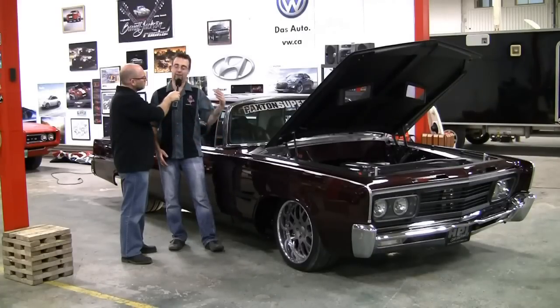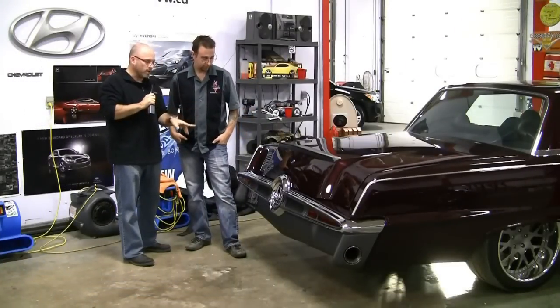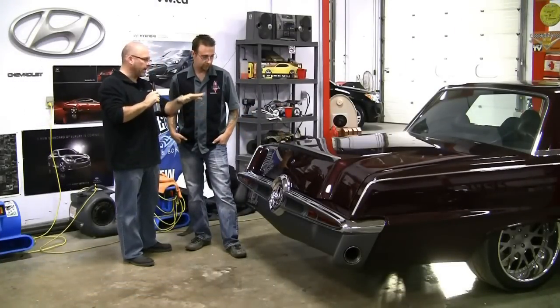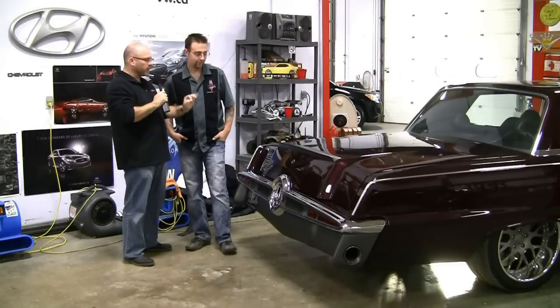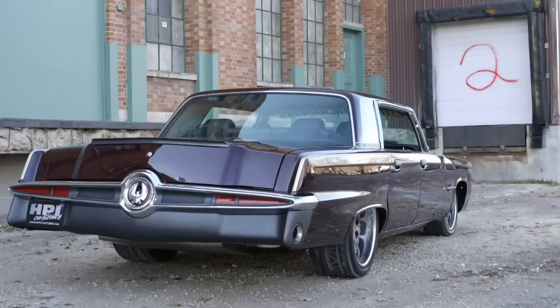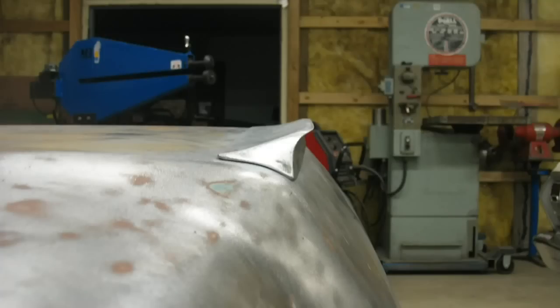Let's talk about one of the most obvious changes on the deck lid — this beautiful, very subtle spoiler lip. It's hand-fabricated sheet metal, done as a bolt-on piece instead of welded and shaved into the trunk lid. It looks like it could have been a factory add-on part. It was done to the rendering — something we came up with in concept and then turned into reality.